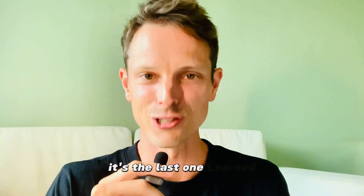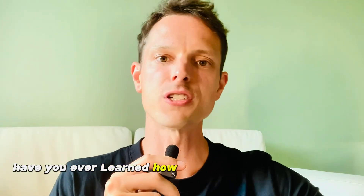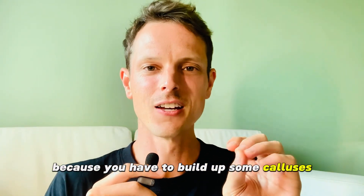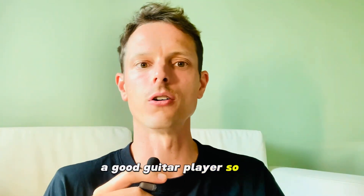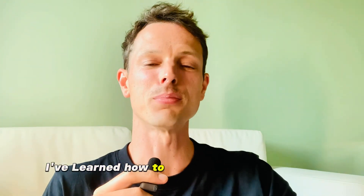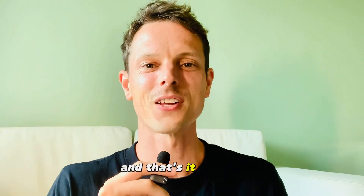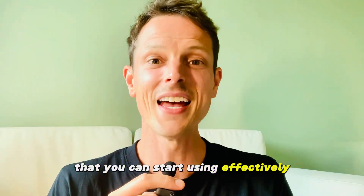The last one is 'learned.' If the IELTS examiner says, have you ever learned how to play a musical instrument? I would say, yes, I've learned how to play piano and even the guitar. But it's not as easy as you think — you have to build up calluses on your fingers to become a good guitar player. So, those are 10 past tense verbs that you can start using effectively and correctly.